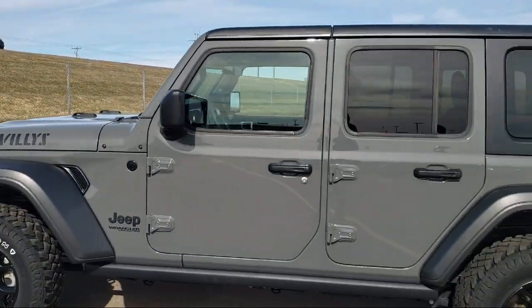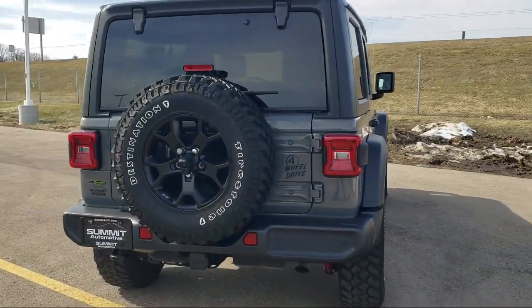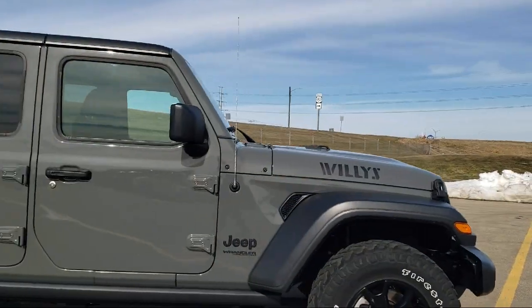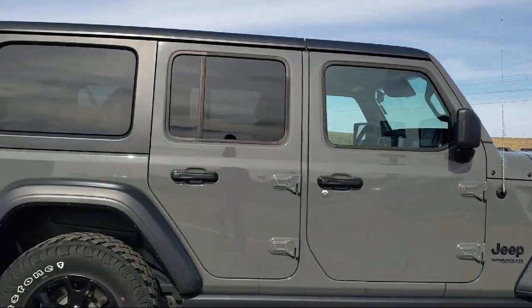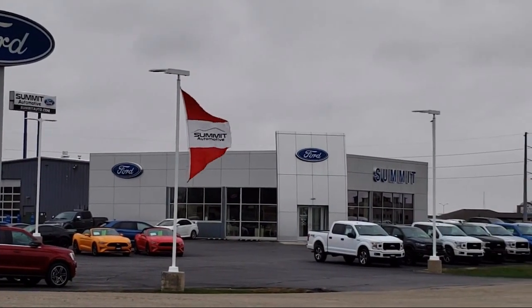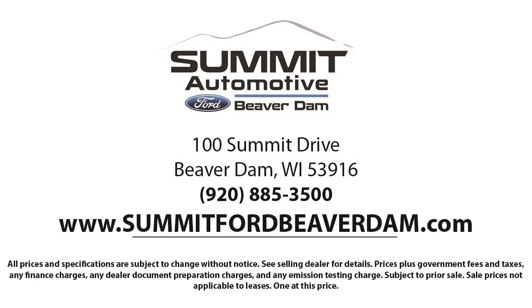It comes equipped with front LED fog lamps, leather-wrapped steering wheel, technology group, full-speed forward collision warning, convenience group, cold weather package, Alpine premium audio system, Park Sense rear park assist system, Park View rear backup camera, and electronic stability control.